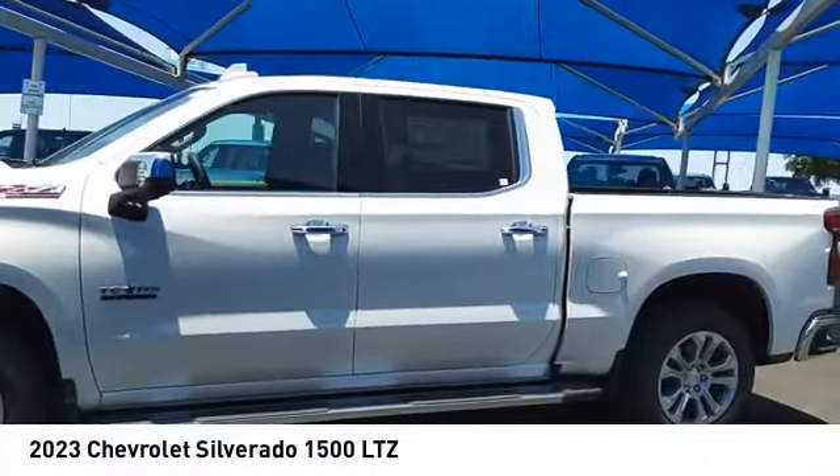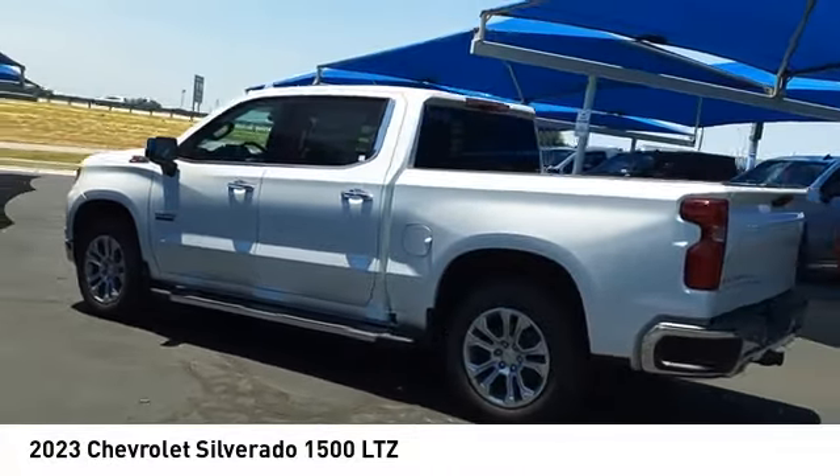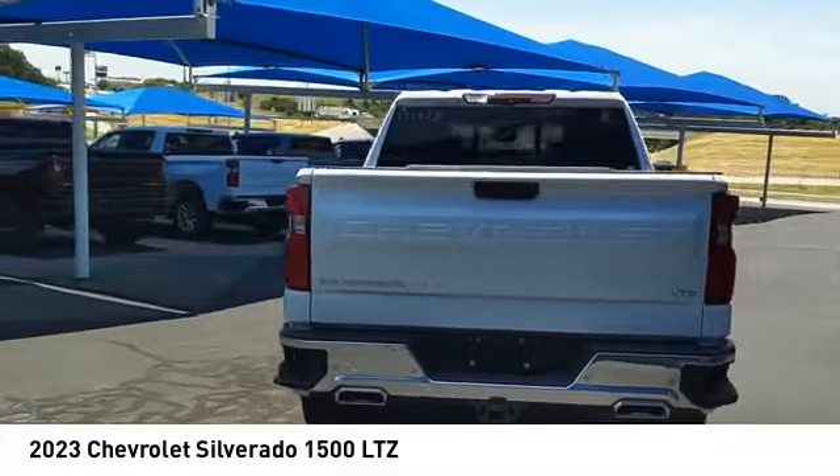Come test drive the 2023 Silverado 1500. The Chevy Silverado 1500 has the lowest cost of ownership of any full-size pickup.